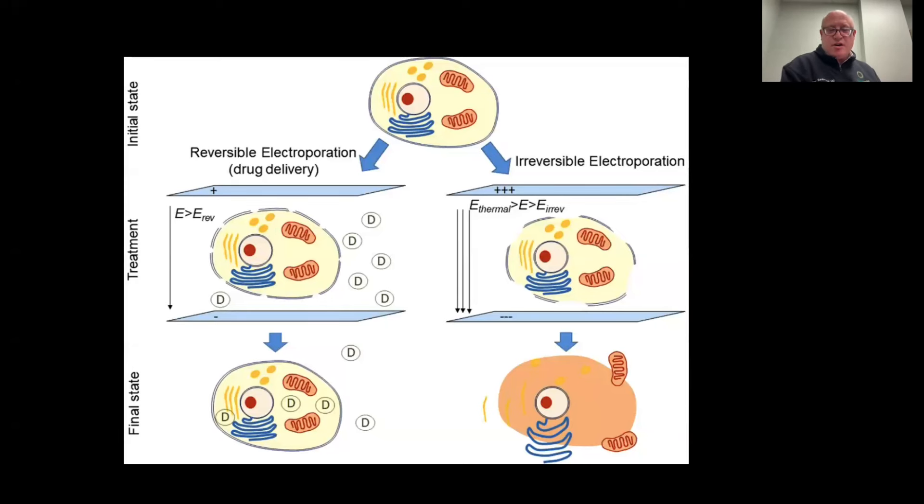In cartoon fashion, what is essentially happening is that a normal cell undergoes the electroporation electrical field, which creates pores in the cell membrane, allowing leakage of internal cell substances, and then eventually cell death occurs as more cell substances leave the cell, leaving the cell empty and unable to hold a current as it normally would.